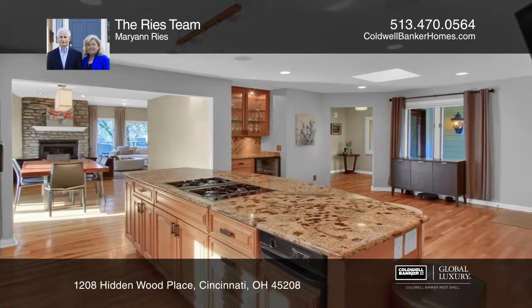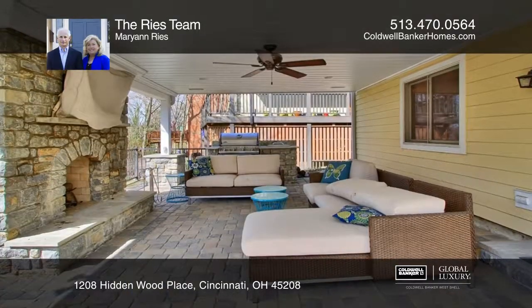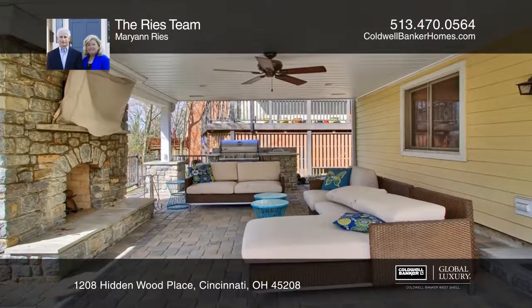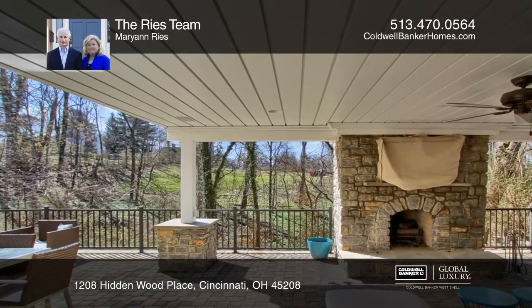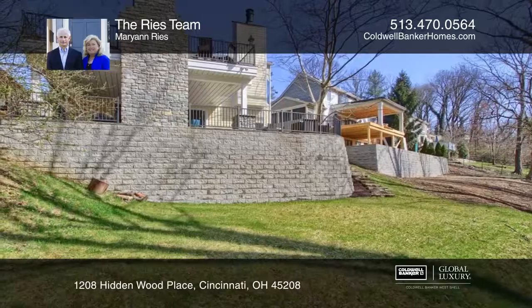The outdoor space offers a covered deck, fireplace, and is wired for sound and TV. Other highlights include a finished walkout lower level with a built-in bar, bookcases, private bedroom and bathroom, and a secret flex room through the second floor bedroom closet.